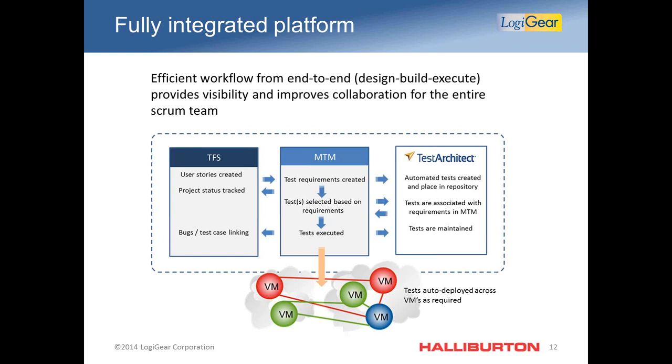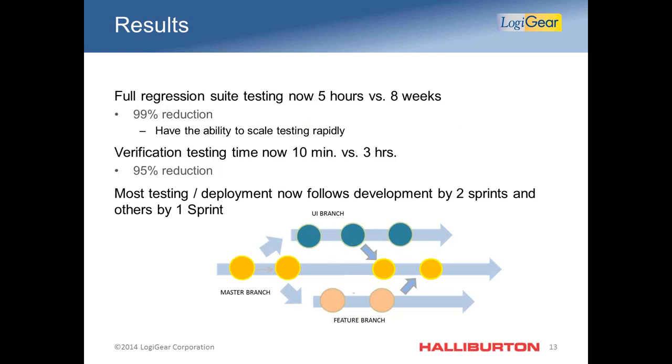The results: our suites run in a five-hour period, reducing test execution by 99%. Instead of three hours to do verification, it now takes less than 10 minutes. Testing and deployment now follows development by two sprints at most, and in some cases by one sprint. The only reason for these timing gaps is the test lead reshuffling priorities on the backlog — not actual sprint work itself. We are very close to having the backlog completely cleared.